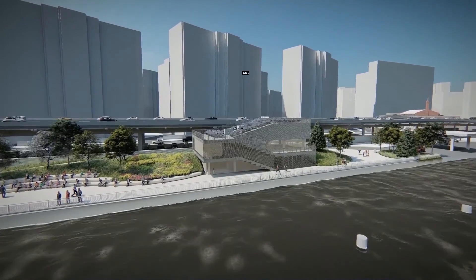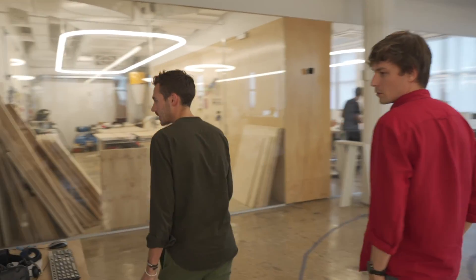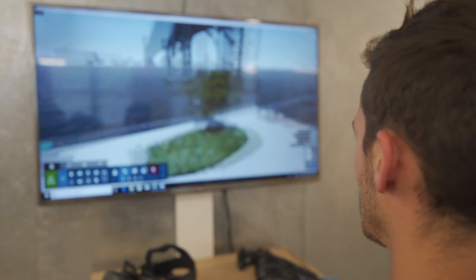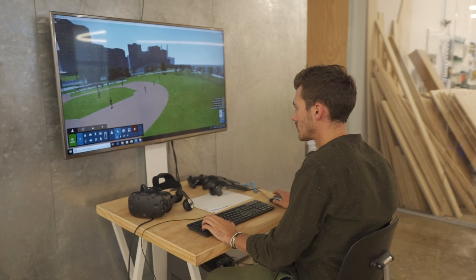It was amazing to see kids pointing and looking at the video, really understanding the project much better. People were able to look at the animation and feel like they understood what was coming for them. Even where we have floodwalls and floodgates, there's intense design attention paid so that it becomes a nice urban experience and not just necessary infrastructure. Being able to communicate the different storm scenarios was really helpful, because in the past we've always shown static sunny-day or rainy-day renderings and never showed how the park can actually perform.